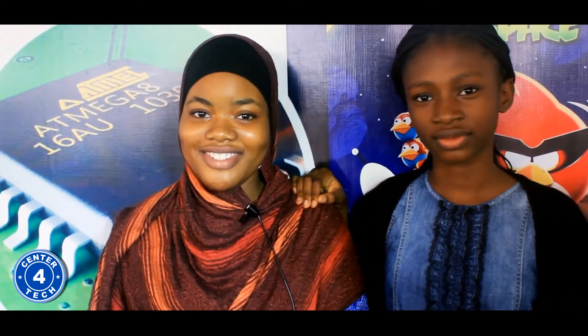Hi guys, my name is Hamidya and I'm a summer campus student at Center for Tech in the Electronics department. Follow me into my class and see what me and my colleagues are doing.